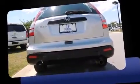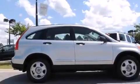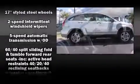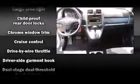Honda ensures the safety and security of its passengers with equipment such as head curtain airbags, front side impact airbags, traction control, anti-whiplash front head restraints, a panic alarm, and four-wheel disc brakes with ABS.